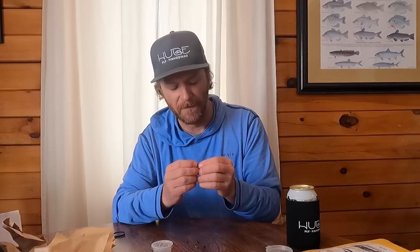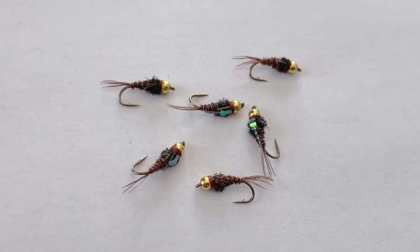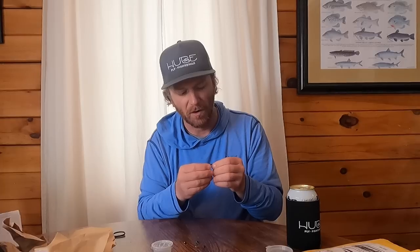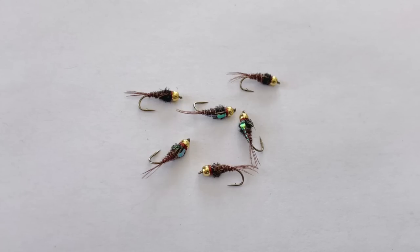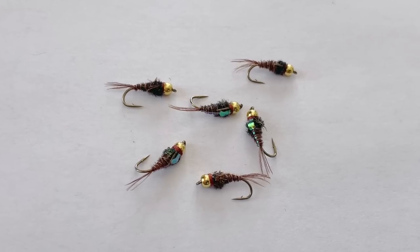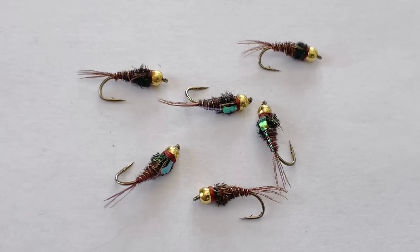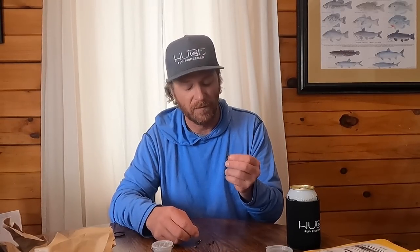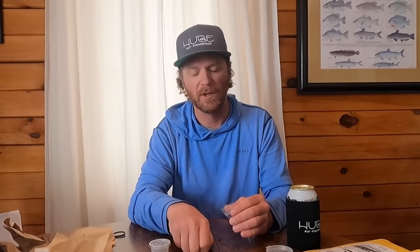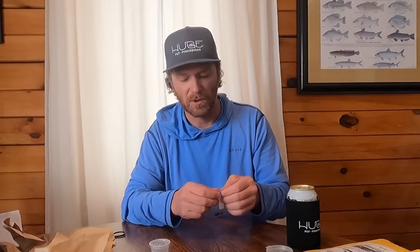Beadhead flashback pheasant tail nymph — these are great. Added bonus: they have flash running along the top of the abdomen; the other flies did not have that. They are ribbed as they're supposed to be — can't believe those Fly Shack flies weren't ribbed, that's pretty weak. These are great flies, very consistent. I like the proportions. They have smaller legs using the tips of the pheasant tail fibers. These were ten bucks more than some of the others and they're definitely better. Will the other ones catch fish? Absolutely. But these just look nicer and are much more consistently tied.